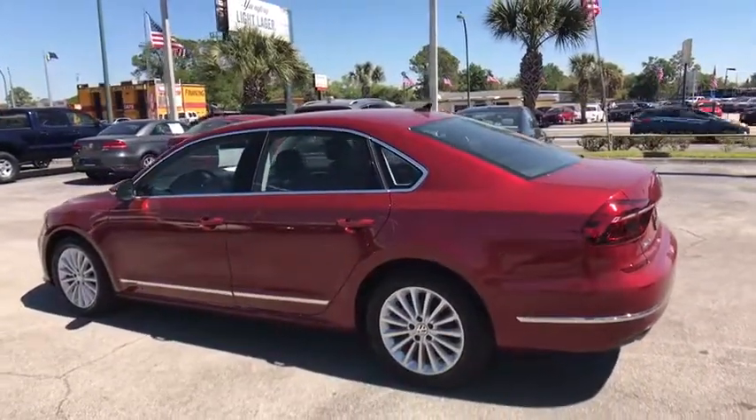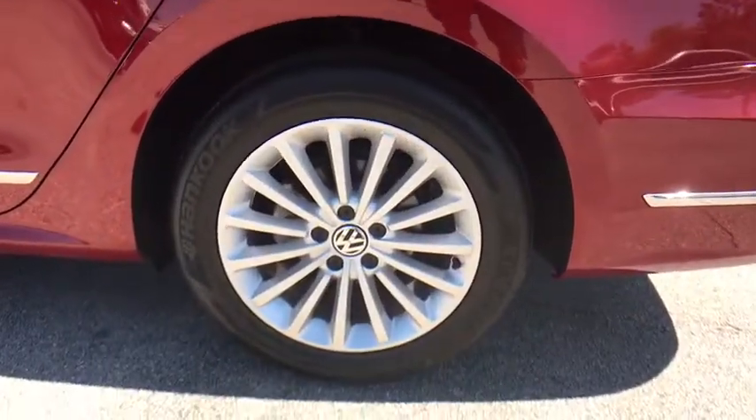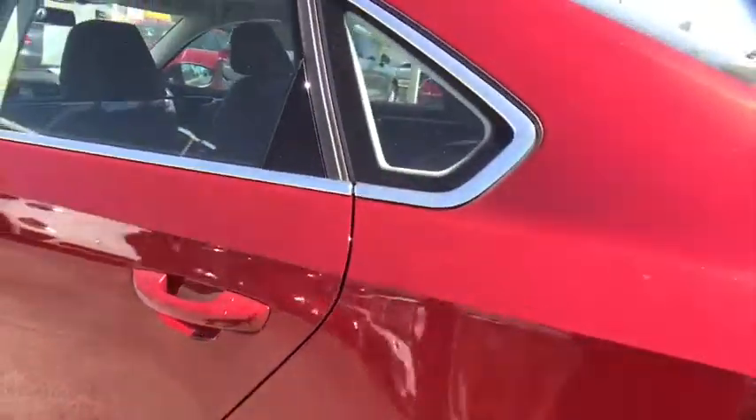Heated front seat, rear window defroster, CD player, power windows, electronic stability control, power moonroof, remote keyless entry, brake assist.